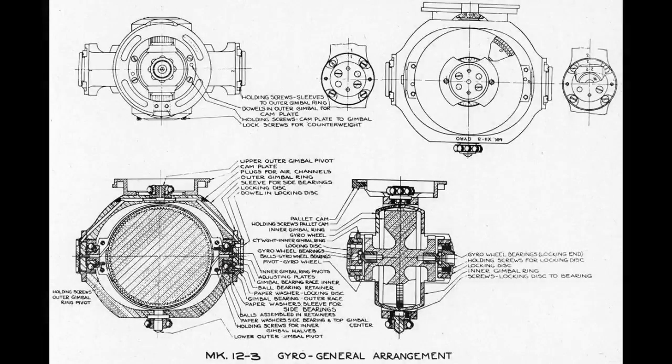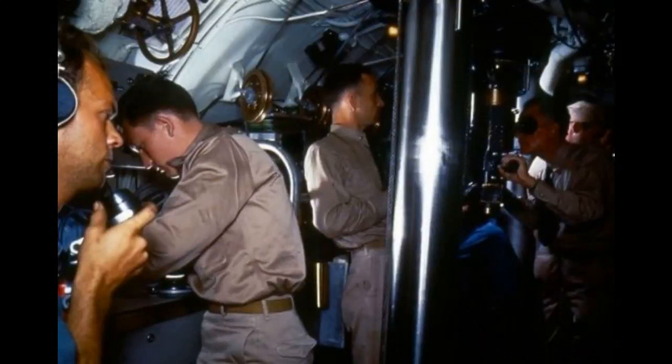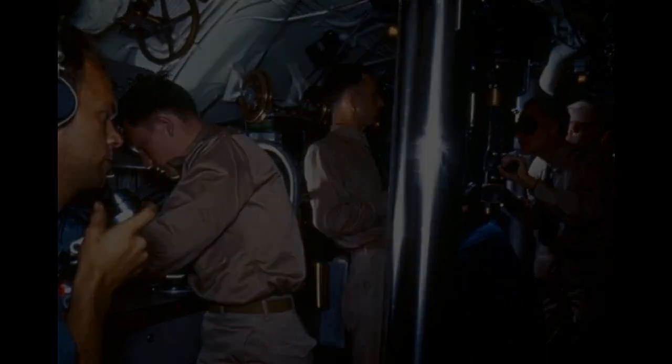A straight running torpedo has a gyro compass control system that ensures the torpedo will run a straight course. A torpedo could be compelled to run a course different from that of the firing submarine by adjusting a parameter called the gyro angle, which sets the course of the torpedo relative to the course of the submarine. Determining the gyro angle required a real-time solution of a trigonometric function, and then the gyro inside the torpedo had to be manually adjusted to match the solution. Needless to say, all of this took time, and by completion, the solution you came up with was often no longer good. The Navy needed a way to continuously update a torpedo's gyro angle while it was in the torpedo tube.